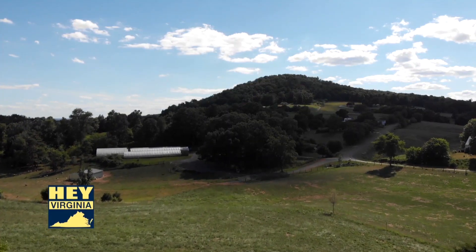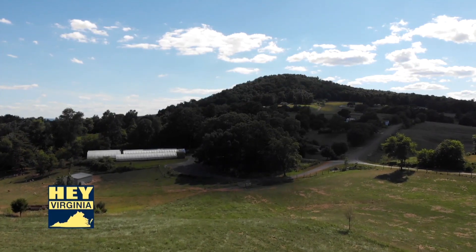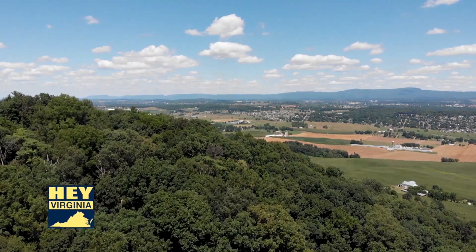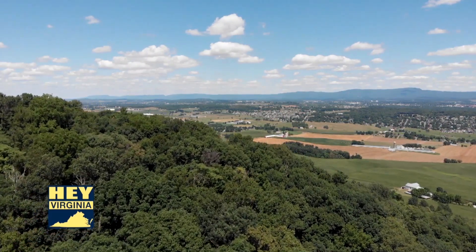It's a relatively young volcano, probably 50 million years old or so, which is in stark contrast to the rocks in the Shenandoah Valley, which are considerably older — almost 10 times as old, probably in the neighborhood of 400 to 500 million years old.